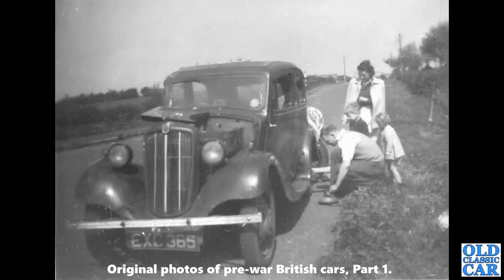Back to the Morris 8 again — another Series 2, this one having its wheel changed at the side of the road. You can just see a lovely old road sign just in the distance on the left behind the car — the red triangle on top of a black and white pole.